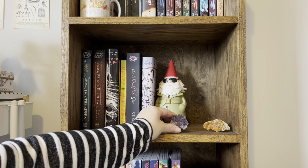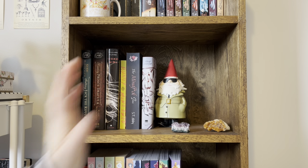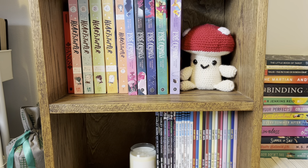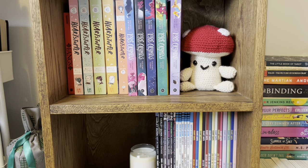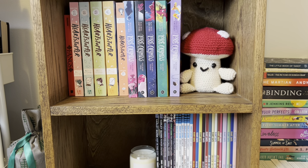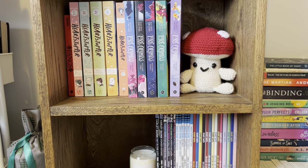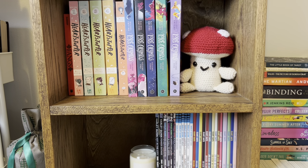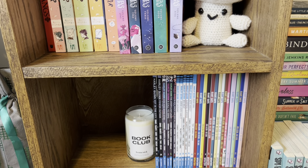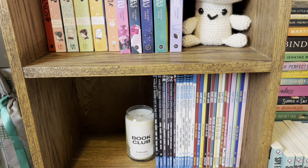I have a couple gems on this shelf as well — an amethyst and a citrine that just kind of sit there. I really like decorating my shelves with gems and little fairy figurines, so you're going to see a lot of that. These bottom two shelves are just my graphic novel shelves. I've got the bigger, thicker graphic novels on the top shelf with my little crocheted mushroom guy — his name is Gus, he's from Casey. And then my comic book sized graphic novels are down on the bottom. I have a little candle that says Book Club holding those up.